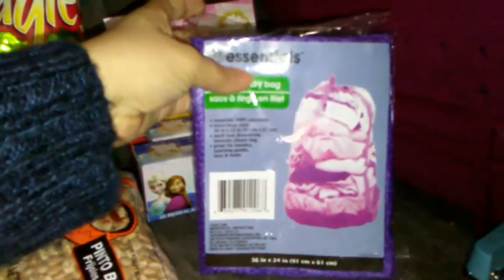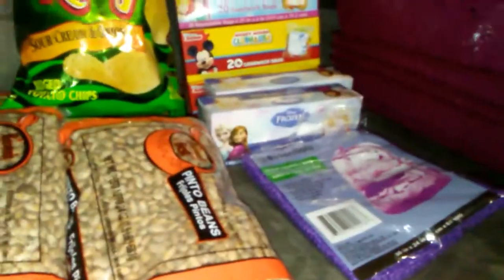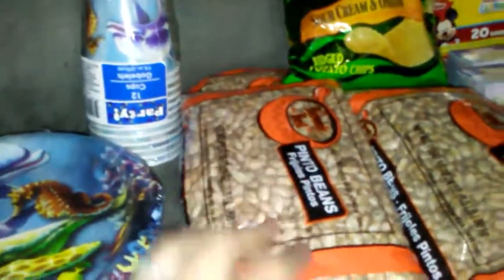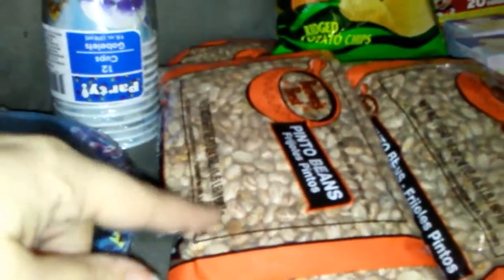I got a clothes bag to take with us for our vacation coming in June. Also a bag of chips and brown beans — I got one and a half pounds for a dollar of brown beans.